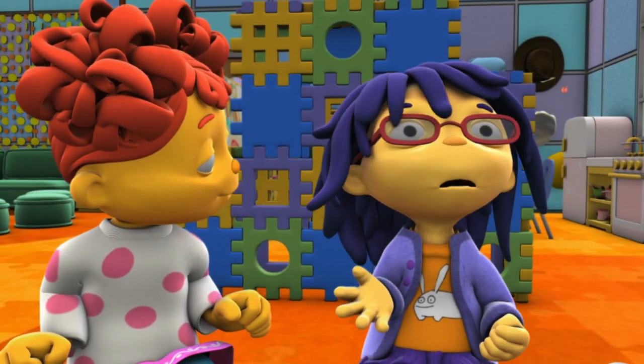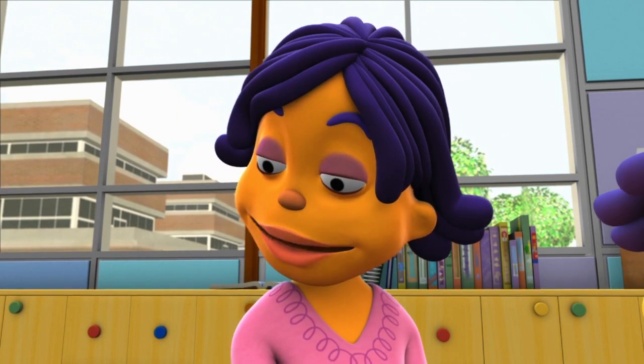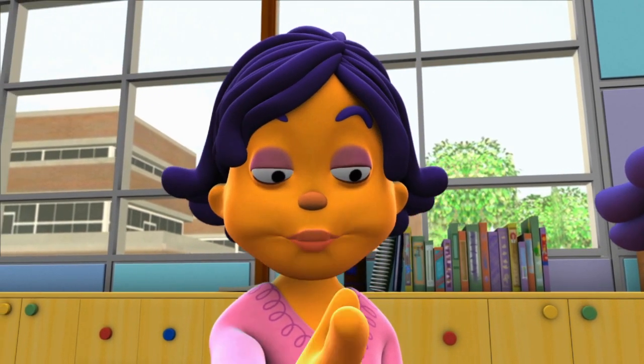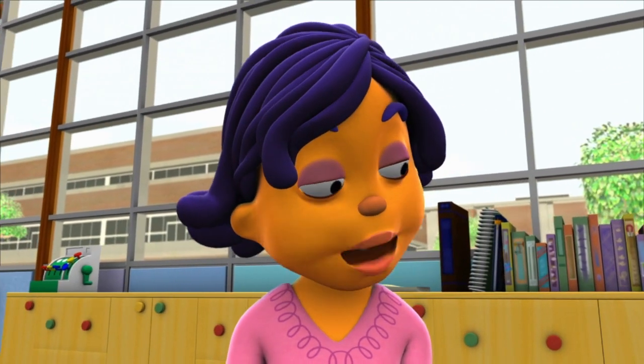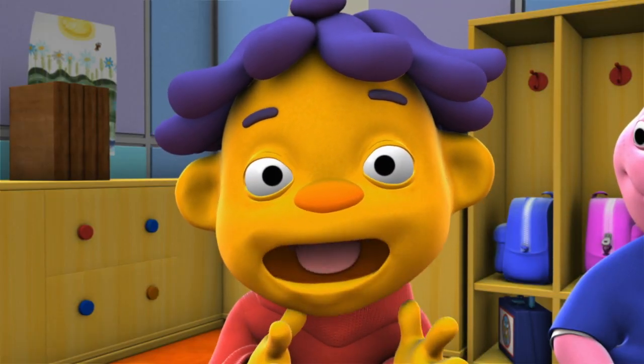I'm smelling things, but I can't see molecules in the air. Good observation, Mae. We can't see molecules with just our eyes. We have to use our noses to smell molecules. And that's our sense of smell. So that's how we smell.